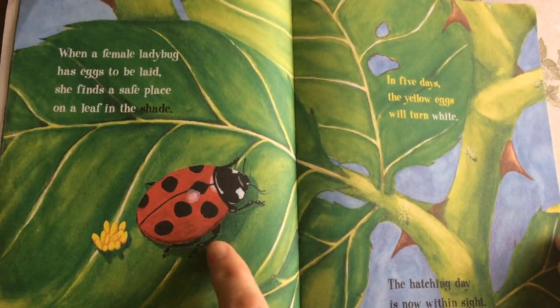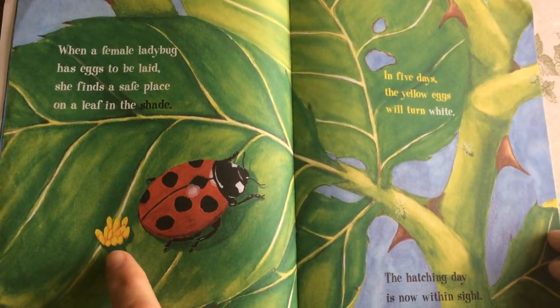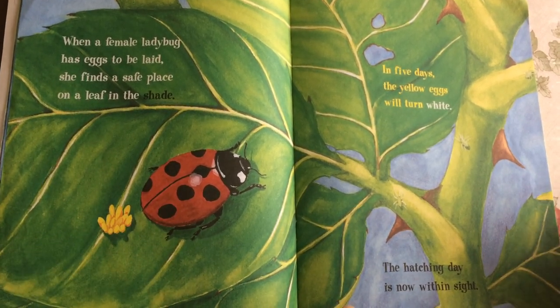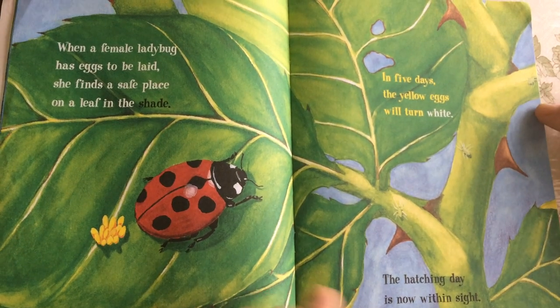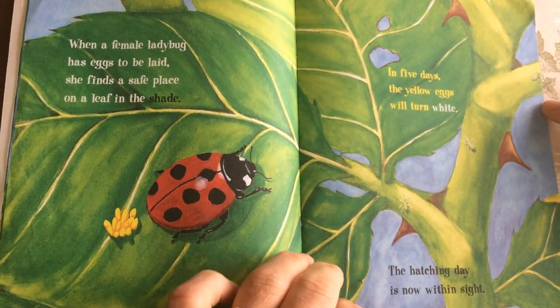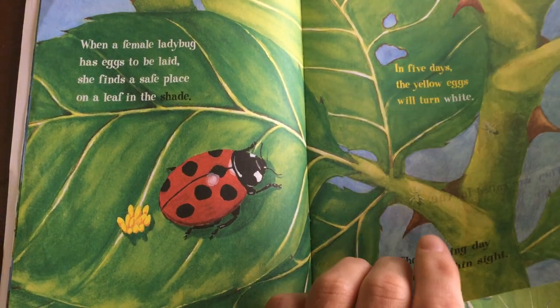When a female ladybug has eggs to be laid, she finds a safe place on a leaf in the shade. In five days, the yellow eggs will turn white. The hatching day is now within sight.